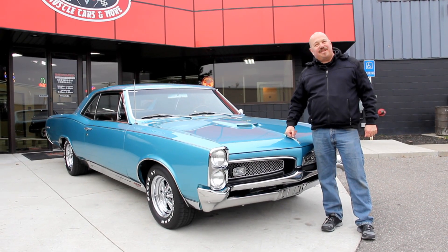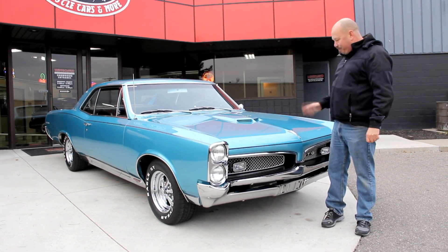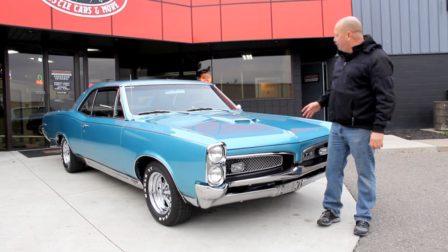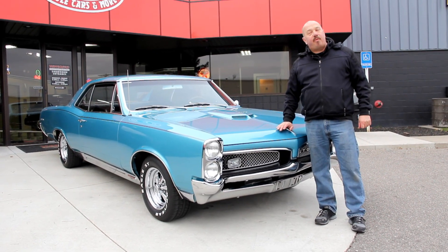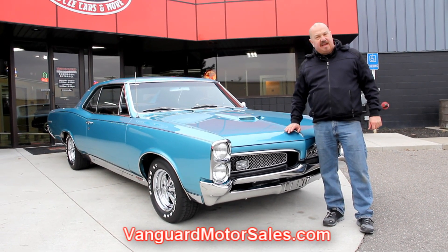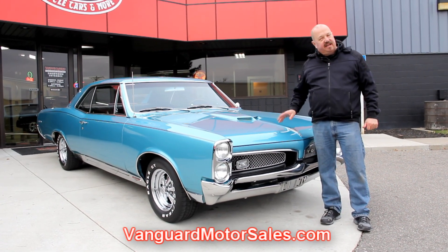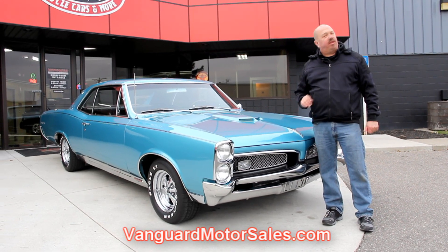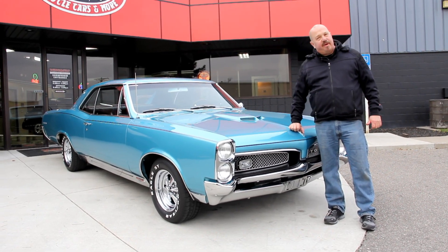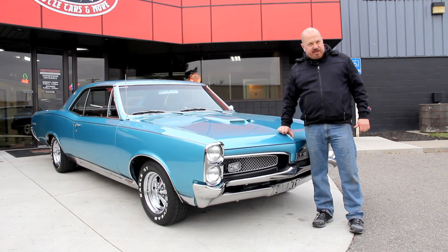We're out here with our '67 GTO. The teal is absolutely beautiful on the car. The chrome looks good, and if you want to see about a hundred pictures of her, go to our website at VanguardMotorSales.com. We're going to get it up on the lift and show you how beautiful the underside is. We'll show you under the hood, the interior, the trunk, the wheel wells — everything you need to see so you can make a really good decision on your muscle car investment.